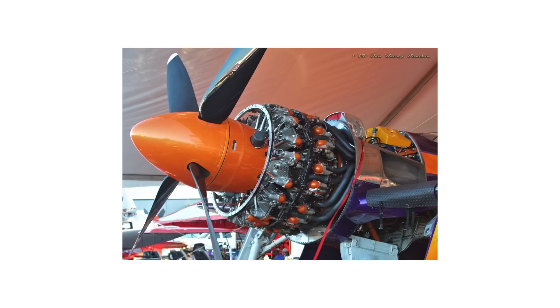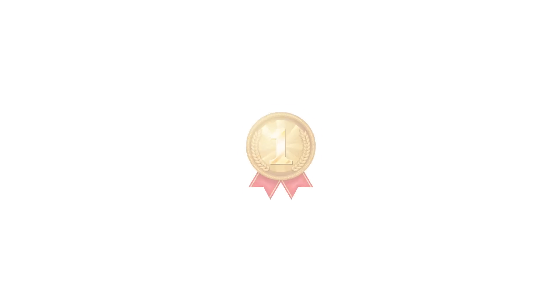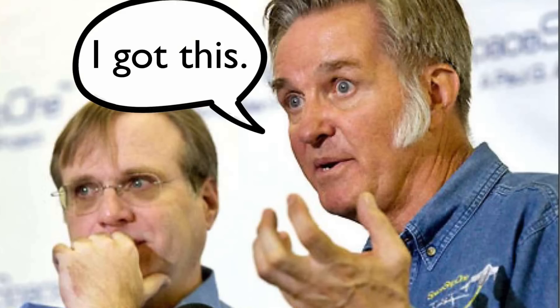The requirements were simple: it could not use aircraft engines, it could not use traditional aircraft parts, and most important of all, it had to take first place. And Bert Rutan was the only man that could make it happen.